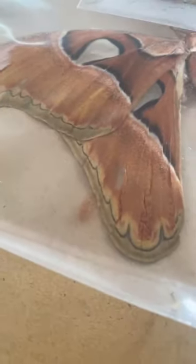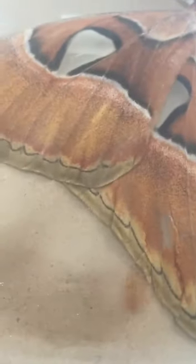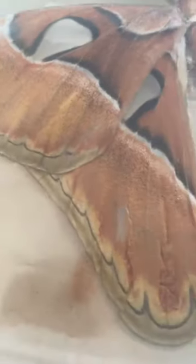We have upper wing, down wing, other side — same. These triangles are part of the pattern to also scare away their predators.